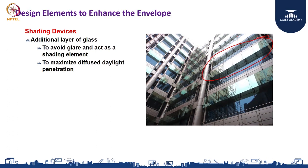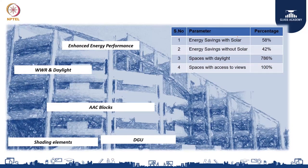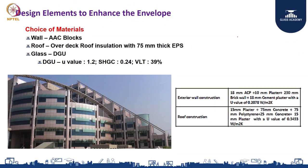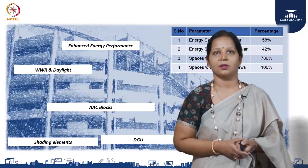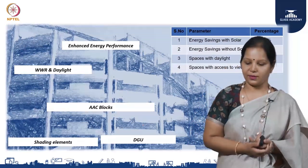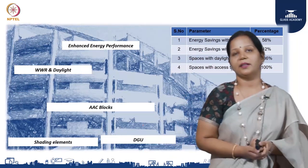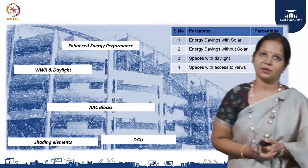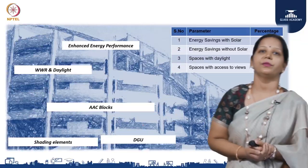I was told they actually do not use blinds in the building. What did we achieve? We achieved energy savings close to 60 percent with solar. The project integrated 140 kilowatts of solar into the building envelope design, since there was insufficient roof area. Without solar, 42 percent energy savings were achieved; with solar, 58 percent. Spaces with adequate daylight reached 78 percent, and spaces with access to views were 100 percent, as most regularly occupied areas were in the open office space.